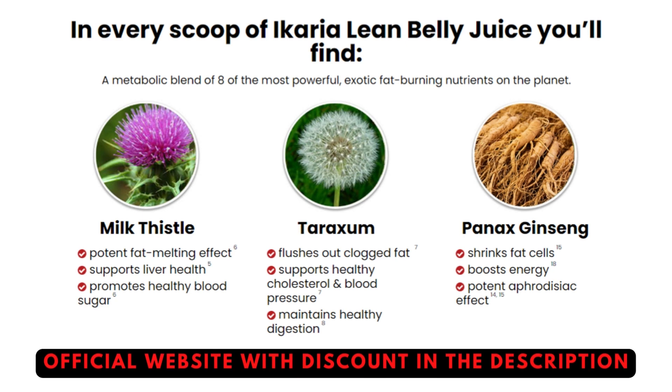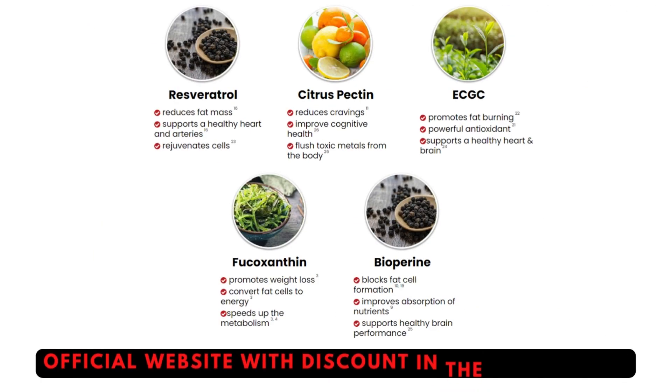The first thing that you must know about the Ikaria Lean Belly Juice is where you're going to get it from. Keep in mind that the Ikaria Lean Belly Juice has an official website, and to help make your lives much easier I'm going to leave their official website in the description box just below this video, and you guys can check that out later on once you have finished watching this video.